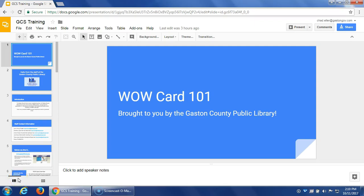Hello, my name is Andrew Pierce and I'm the Circulation Services Supervisor here at the Gaston County Public Library. Today I'm filming something for you all that you can access at any time. This is a screencast of our WOW Card 101 training. The WOW Card is brought to you by the Gaston County Public Library.